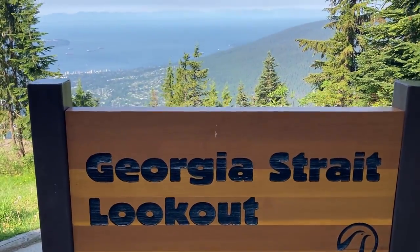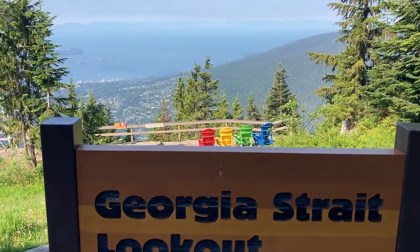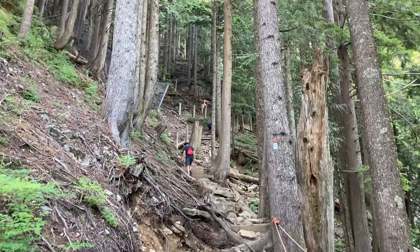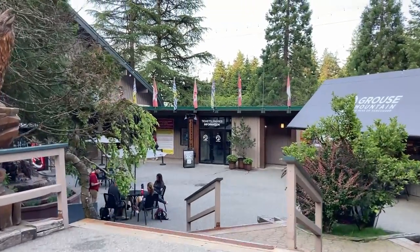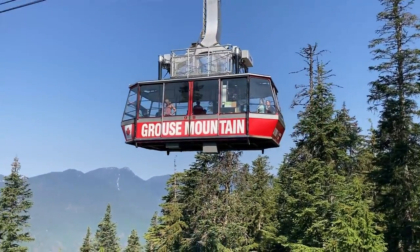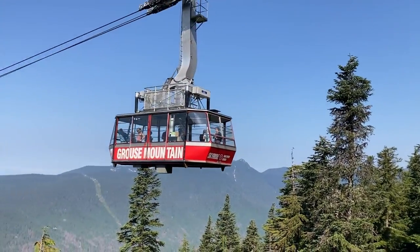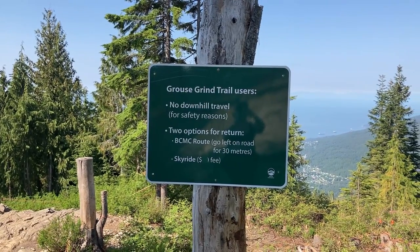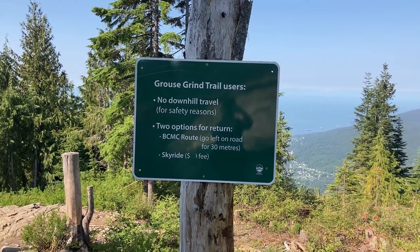Here are a few quick tips for hiking the grind. Number one: the trail can be pretty busy so stick to your right and pass on your left. If you're hiking in a group, try to stay in a single line so you don't take up the entire width of the trail. Number two: if only some people in your group want to hike the grind, those that don't can take the gondola up and everyone can meet at the top. Number three: you're not allowed to descend the grind, so most hikers buy a download ticket and ride the gondola down.